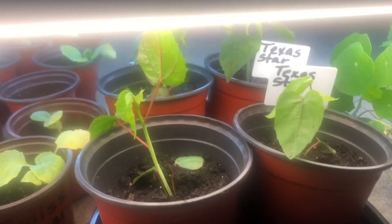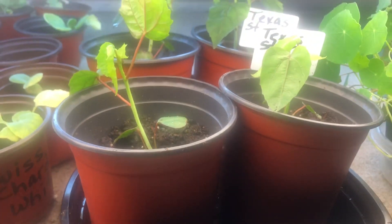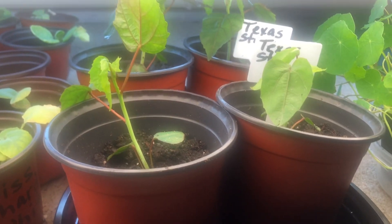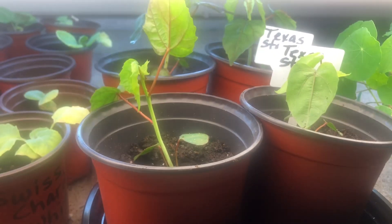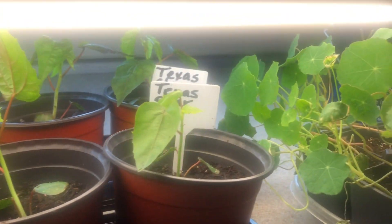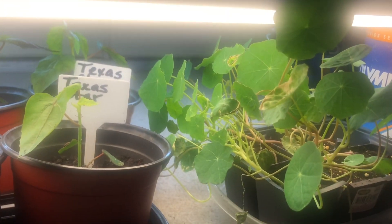Here's my Texas store hibiscus — I threw four seeds in a pot and lo and behold, four plants germinated, so they are looking quite well. And over here, these are my nasturtiums.